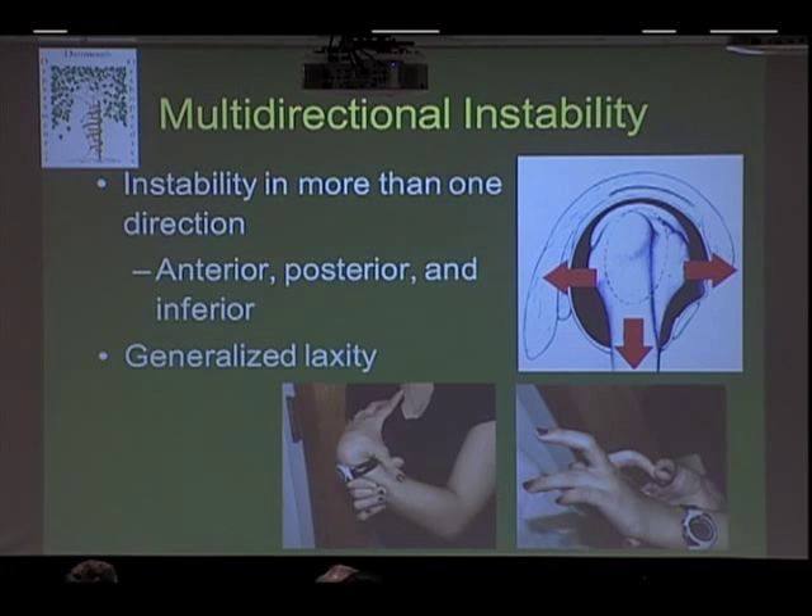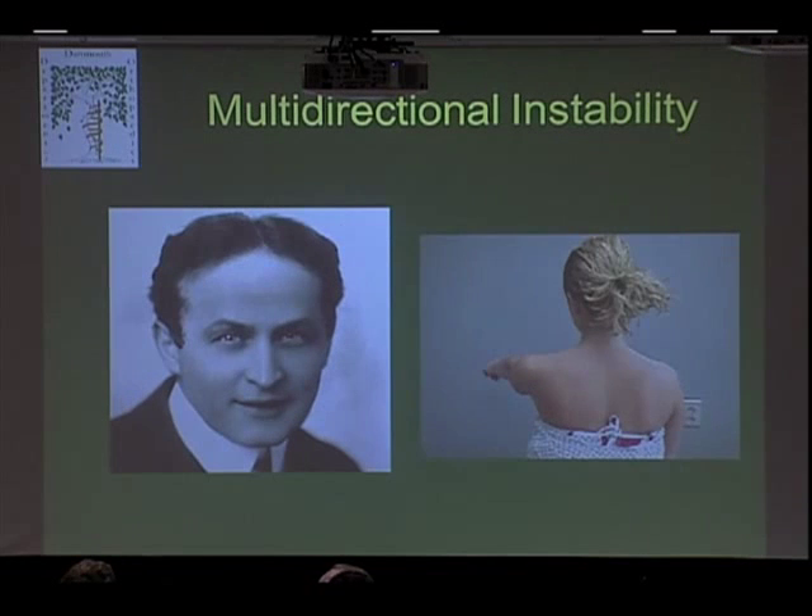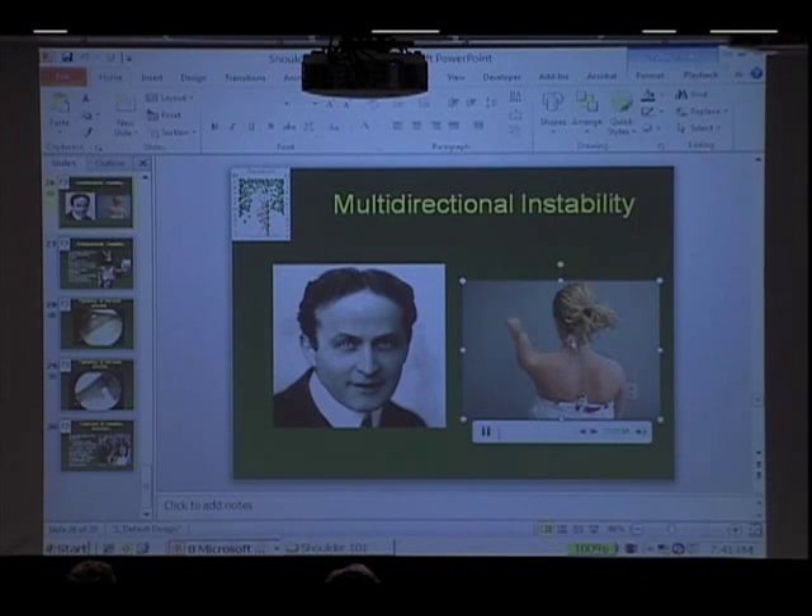I'm going to spend just a couple of slides on multidirectional instability, which is sort of the other end of the spectrum. These are folks who are extremely loose-jointed and dislocate in more than one direction — anterior, posterior, and sometimes inferior as well. Houdini was able to get out of straitjackets because he could voluntarily dislocate his shoulders and wiggle out. This party trick shoulder that Dr. Carr mentioned isn't quite as uncommon as you might think. These are the patients that are a lot harder to help — when they can voluntarily dislocate their shoulder and it doesn't hurt, it's very hard to make it right.